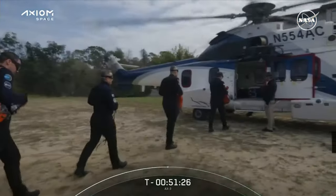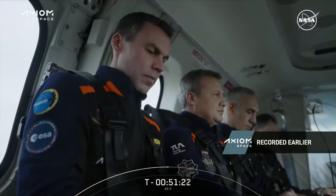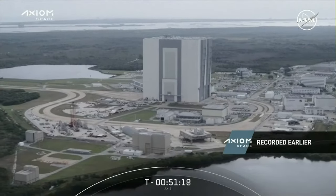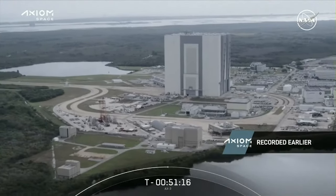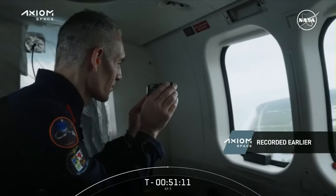So the crew wrapped up their quarantine phase, taking a flight from their quarantine facility at Kennedy over to Kennedy Space Center. You can see them there on the helicopter as they think about their flight and pass over the Cape. And what I think is really cool about this is they get to see their vehicle from this perspective too, as they come in.